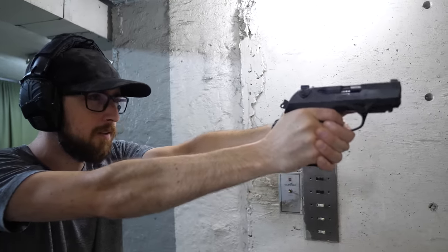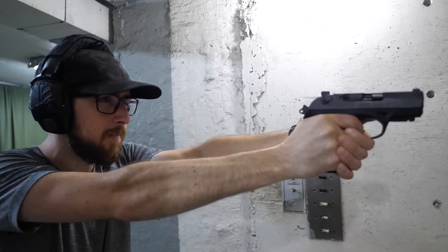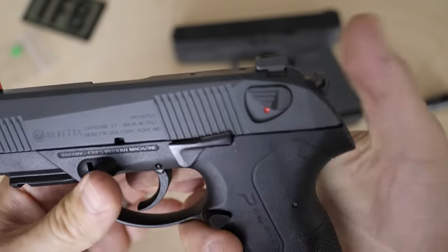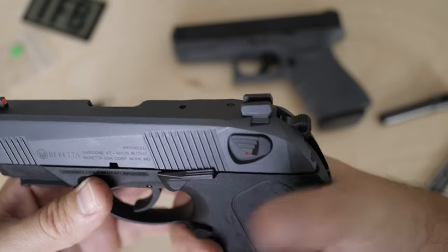Number four: the trigger. I never thought I'd say this about a double action single action hammer fired gun, but the trigger in this gun is freaking amazing — almost worth the price of admission on its own. In single action, like most hammer fired guns, you have a little bit of take-up. The trigger pull weight is a mere three pounds, and that's fine because it's DA/SA — you're not carrying it cocked with a three-pound trigger. You carry it with the hammer down, so your first trigger press will be double action, and then subsequent shots are single action.